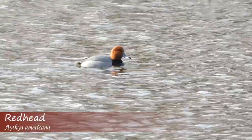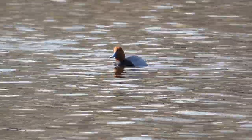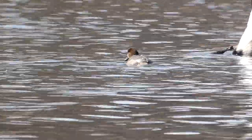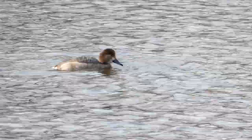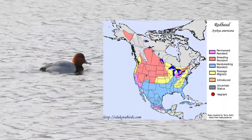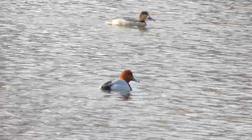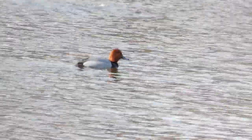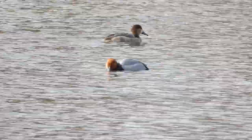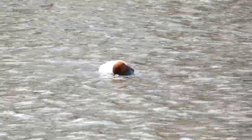The aptly named redhead is a diving duck with a namesake cinnamon-colored head, blue bill with a black tip, gray back, and black chest. Females are brown with a lighter tan to white near the bill and a light-colored eye ring. Redheads winter in the southern and central parts of the United States and Mexico, and migrate to the northern U.S. and southern Canada to breed. They eat aquatic plants as well as invertebrates including mollusks, crustaceans, and insects. While they are technically diving ducks, redheads can also be seen dabbling in shallow waters.